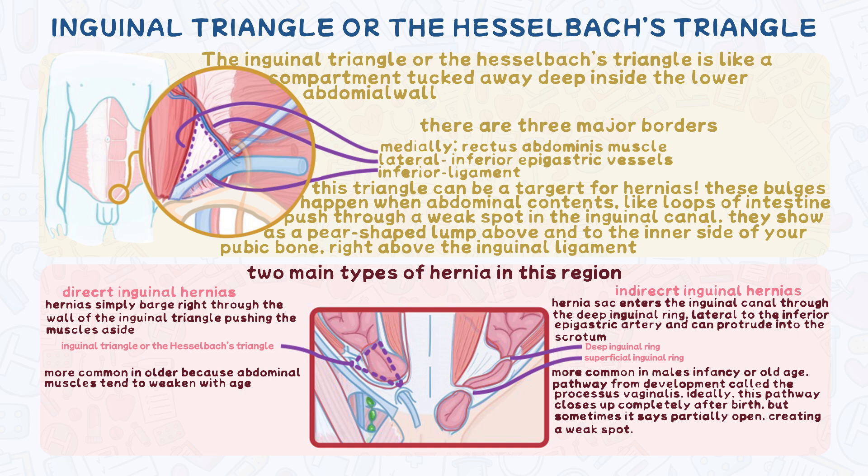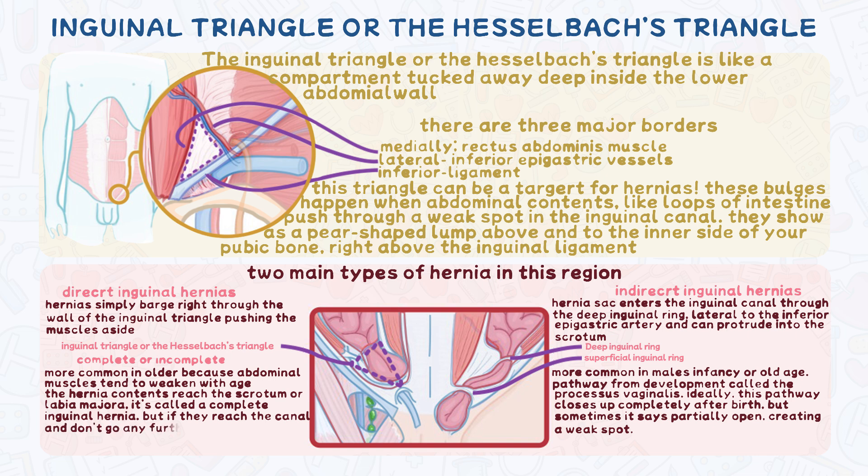It is important to note that these hernias can be either complete or incomplete. If the hernia contents make it all the way through and reach the scrotum in males, or the labia majora in females, it's called a complete inguinal hernia. But if they just reach the inguinal canal and don't go any further, it's called an incomplete inguinal hernia, also known as a bubinocele.